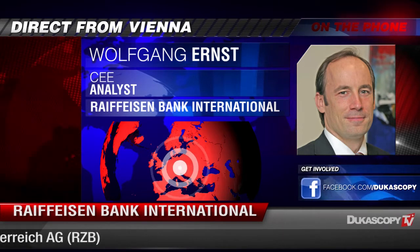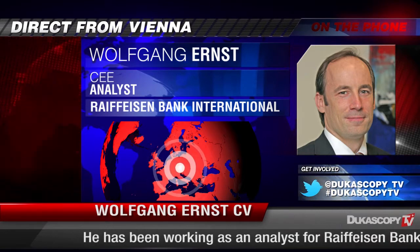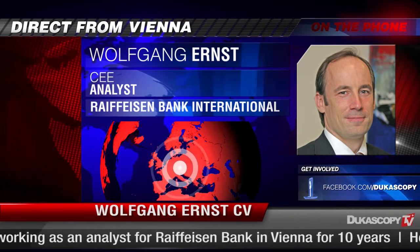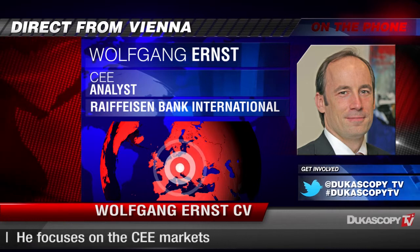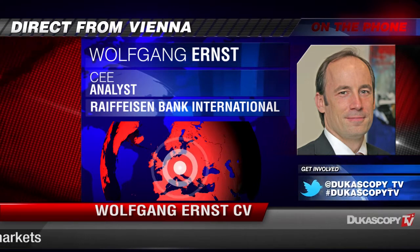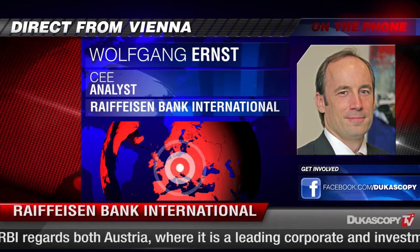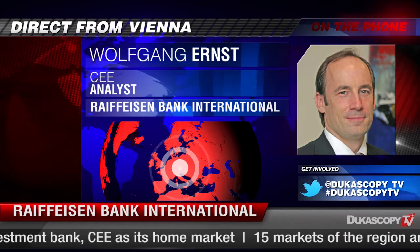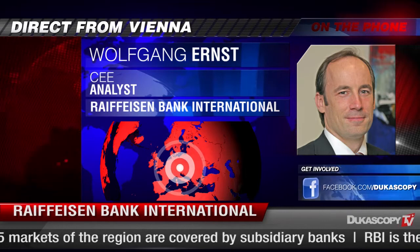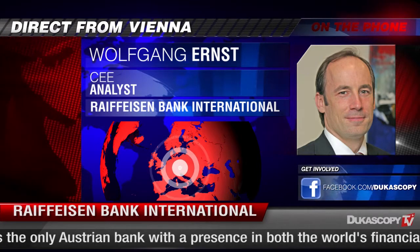Those factors simply led to a bit of a weakening in the Czech Koruna towards 27.4, where we are currently. Nevertheless, for 2014 we also expect the economic sentiment to pick up and the economic data to improve until we see the 27 mark again for the Czech Koruna against the euro. In the short term on a one-month horizon, we think we will stay at the 27.4 level given that we do not expect any GDP data to support a stronger Czech Koruna in the short term.